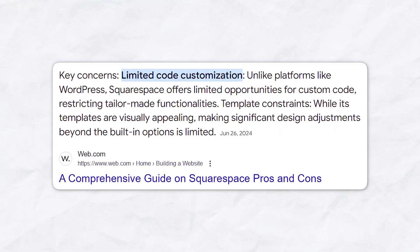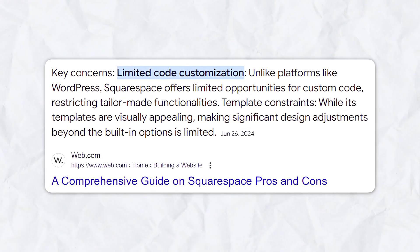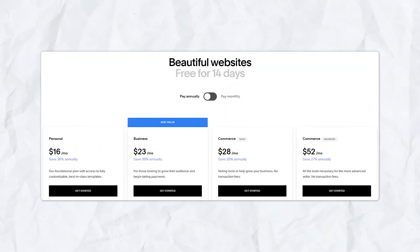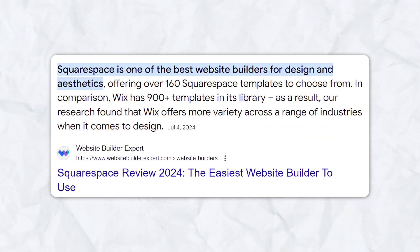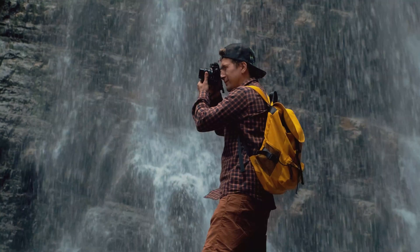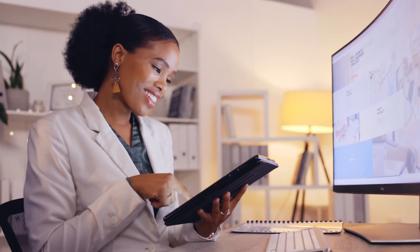While Squarespace is very user-friendly, it's not as flexible as platforms like WordPress or Wix. You can't add custom code unless you're on a higher tier plan, and you're somewhat limited in terms of customizing templates beyond a certain point. Also, the pricing is a bit higher compared to the first options we talked about, especially if you need e-commerce functionality. Squarespace is ideal for creatives — photographers, designers, or small business owners who want a polished website without the hassle of managing hosting.